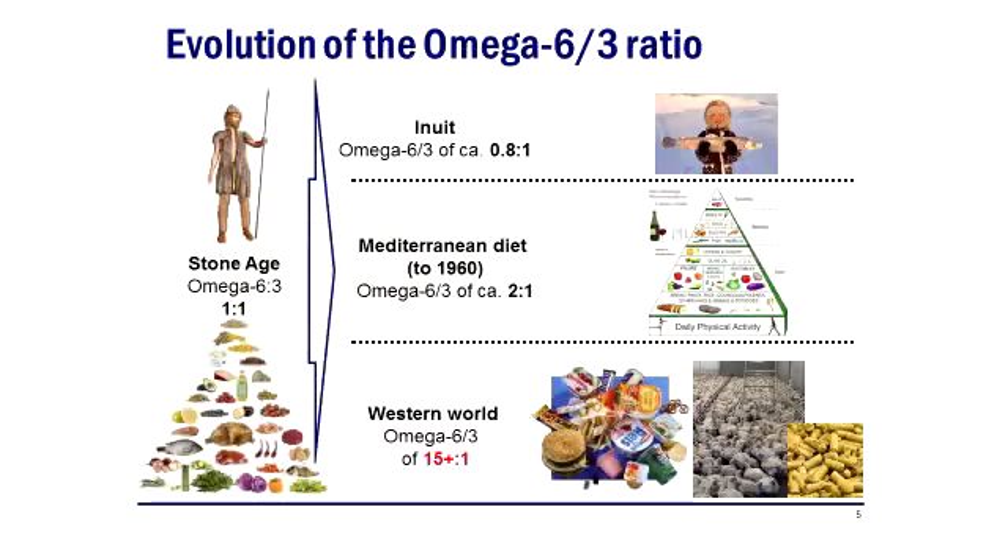Over the years our ancestors used to eat a diet with much less omega-6 and much more omega-3 — more fish oil and less corn oil and soya.